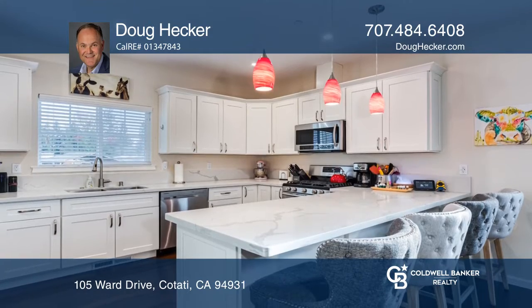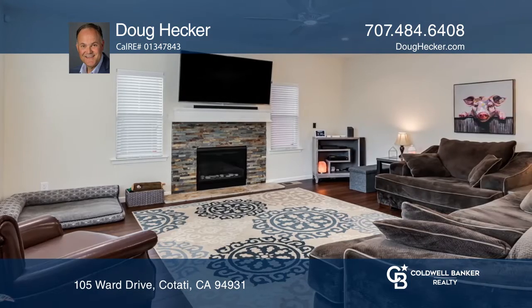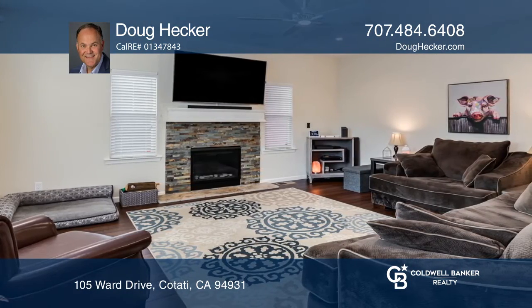Gourmet chefs will love the kitchen with quartz counters, stainless steel appliances, and soft-close cabinets.